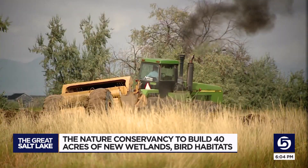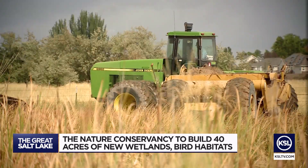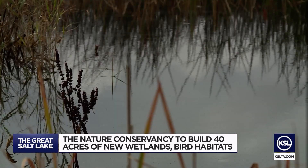A water control station will take in that dirty stormwater. It's always full of garbage and has a lot of silt and debris in it. All of that will be filtered out, creating about 40 new wetlands.